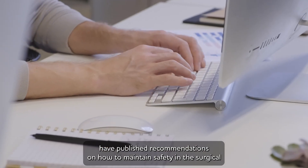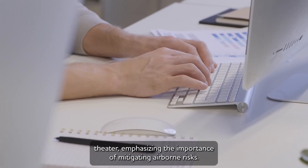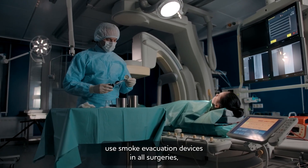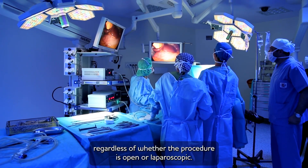have published recommendations on how to maintain safety in the surgical theater, emphasizing the importance of mitigating airborne risks. These societies are recommending that health care providers use smoke evacuation devices in all surgeries, regardless of whether the procedure is open or laparoscopic.